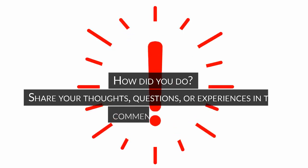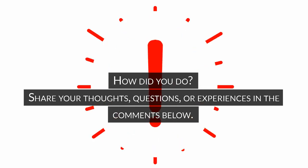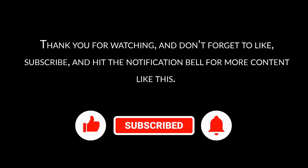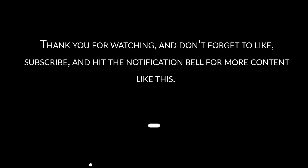How did you do? Share your thoughts, questions, or experiences in the comments below. Thank you for watching and don't forget to like, subscribe, and hit the notification bell for more content like this. See you next time.